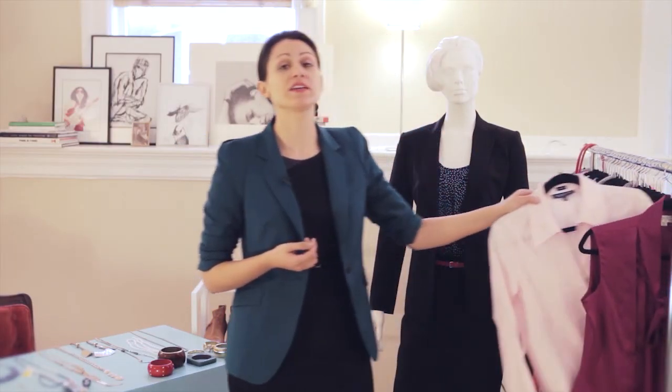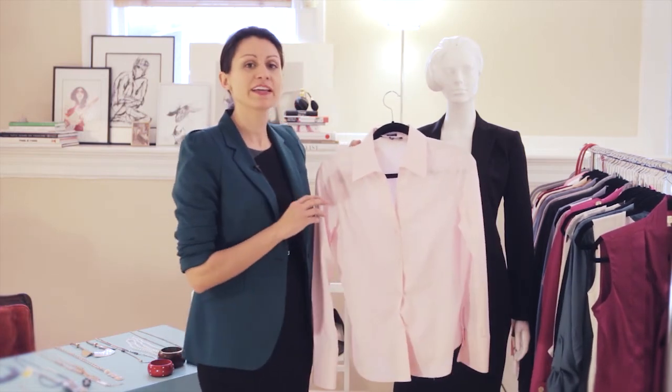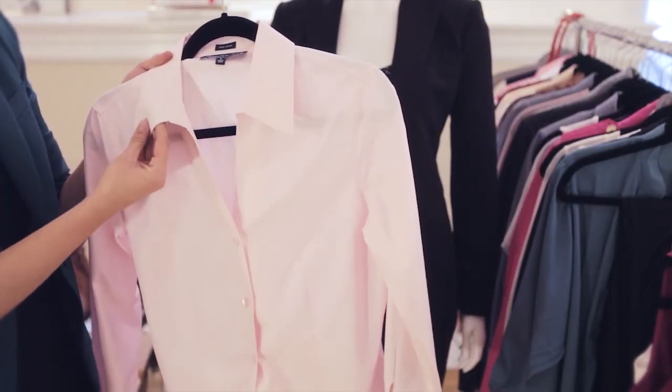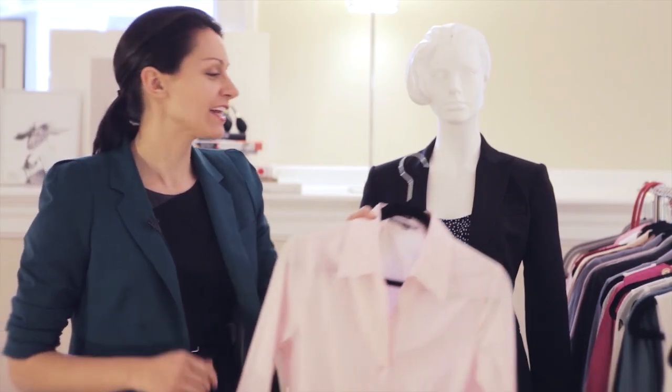If you want to go the even more classic route, you can try this take on a button-down. The nice pink adds a feminine light touch and it has a little more of a ladylike cut with a subtle V at the top and a really crisp fold-over collar. This is Brynn Taylor with The Restylist — thanks so much for tuning in.